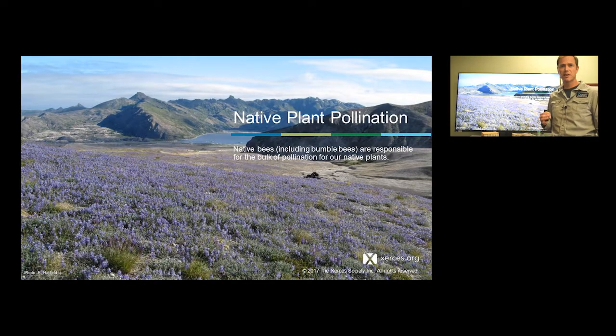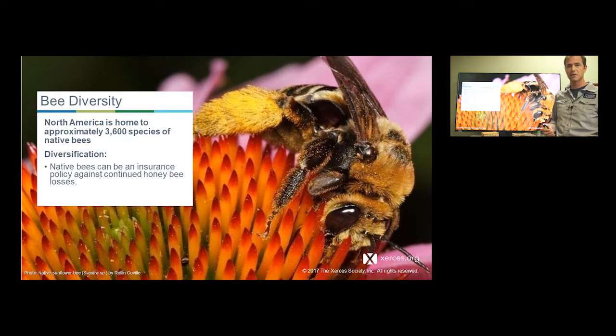European honeybees provide the majority of their pollination services in our crop landscape. Outside of farmscapes, we have beautiful native lands often covered with native plants, and for the most part honeybees aren't in those landscapes — these flowers are dependent on our native bees for pollination services. We need a diverse set of native bees out on the landscape to pollinate the diverse wildflowers we have. We have at least 3,600 species here in the United States and Canada to help us do that. These native species are really the insurance policy against losses of the European honeybee.